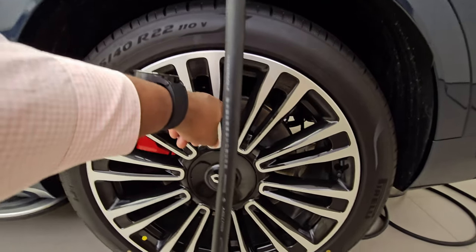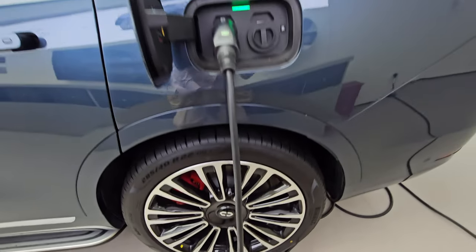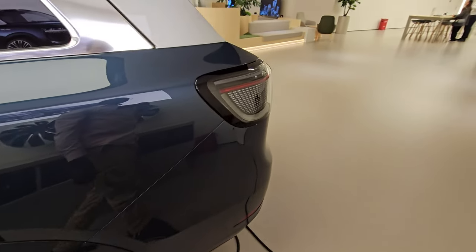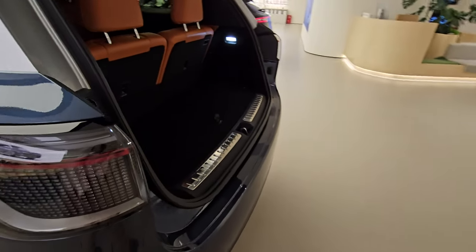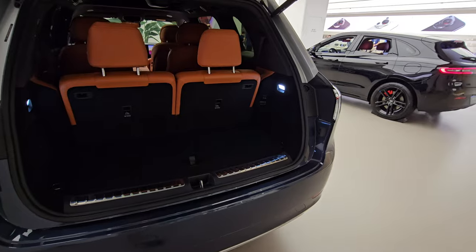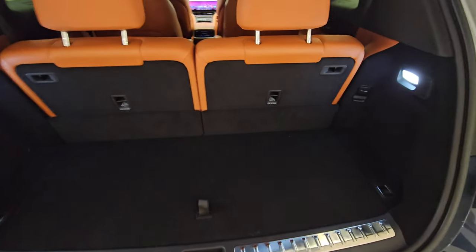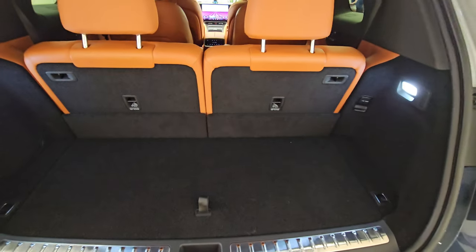Looking down here you have nice red brake calipers and a very thick, large-diameter brake disc to provide strong stopping power. Moving to the rear, let's take a look at the boot space.